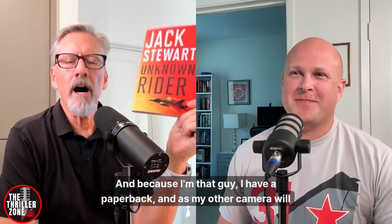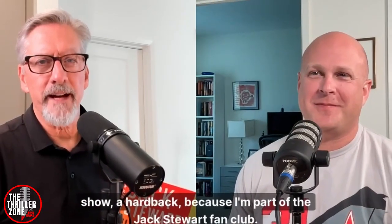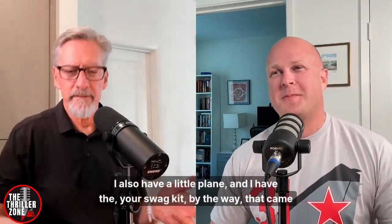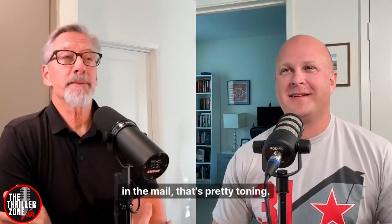Folks, in case you're wondering, we're talking about unknown writers today. And because I'm that guy, I have a paperback and a hardback, because I'm part of the Jack Stewart fan club. I also have a little plane and your swag kit that came in the mail — that's pretty tony.